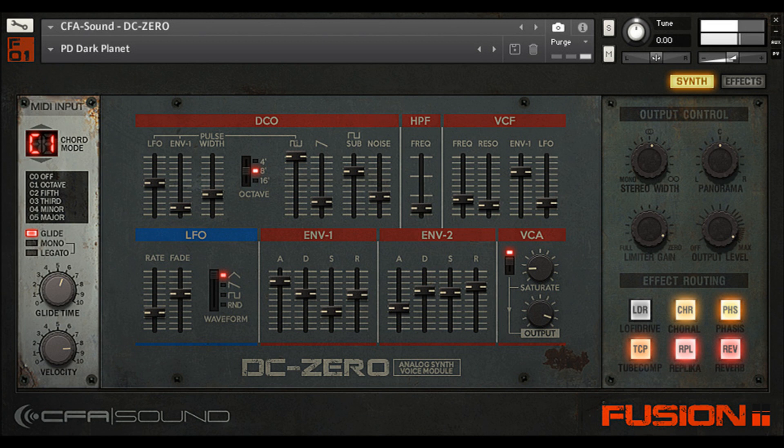CFA Sound releases DC-Zero Vintage Synth for Contact, with 40% intro offer. Welcome to Music Gears, where we bring you the latest info on new music instruments, software, and other gear from around the world.